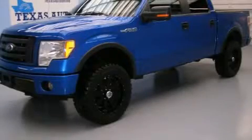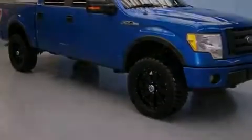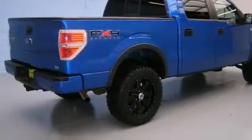This is a 2010 Ford F-150, made for the job site, the trail, and the town. It has a 5.4-liter eight-cylinder engine, an automatic transmission, and four-wheel drive.